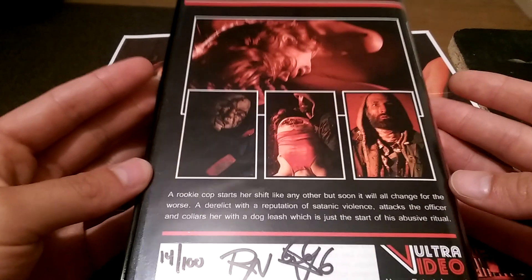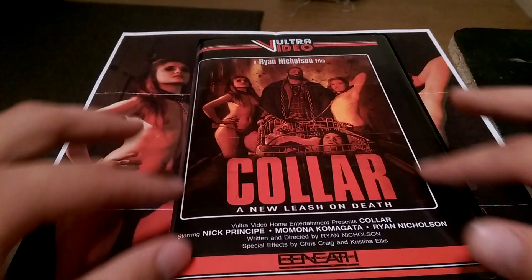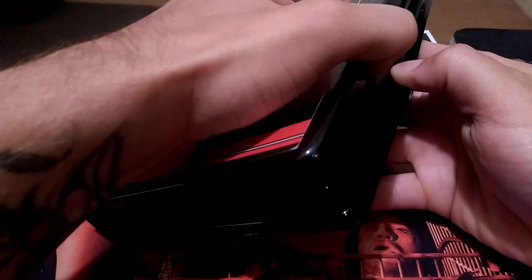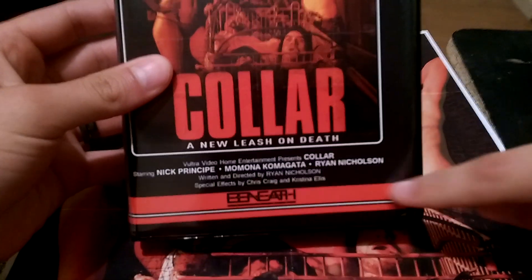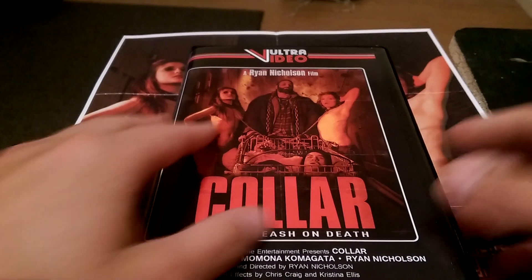You do get some very nice artwork on the back here. And then you flip it over — you've got that beautiful large clamshell cover with a very, very 80s look. Just the whole presentation screams 80s.